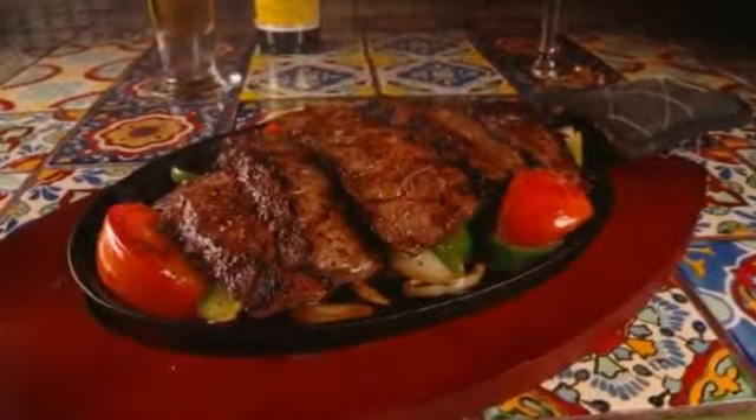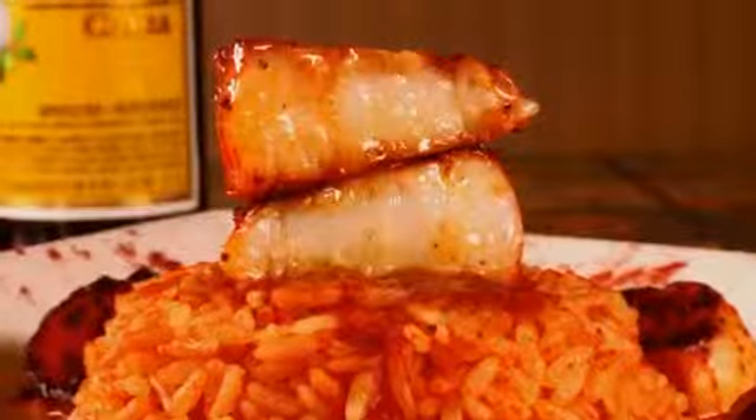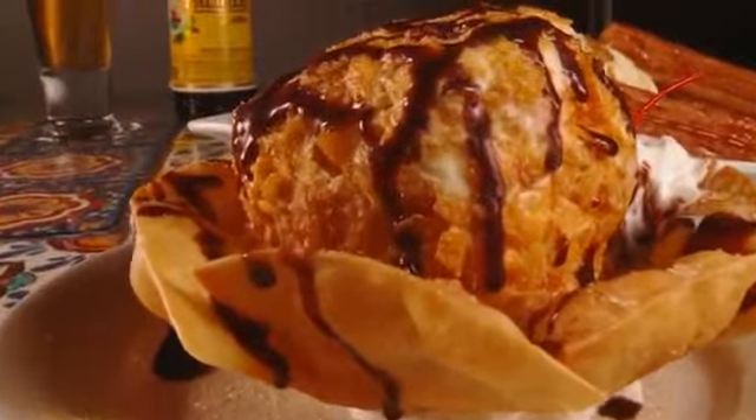This family-run eatery serves the authentic recipes owner Martin Vasquez grew up with. The menu features classics like sizzling fajitas with all the fixings, and some Mexican twists on New England classics, like a crab cake crusted with tortilla chips. For dessert, Phantom recommends the deep-fried ice cream.